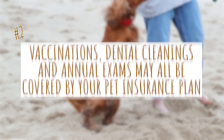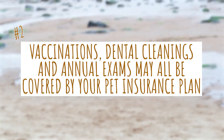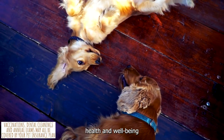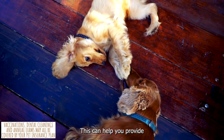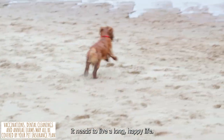2. Vaccinations, dental cleanings, and annual exams may all be covered by your pet insurance plan. As a result, you can protect your Cocker Spaniel's health and well-being from the financial burden of unexpected emergencies as well as the costs of regular maintenance. This can help you provide your Cocker Spaniel the preventative care it needs to live a long, happy life.